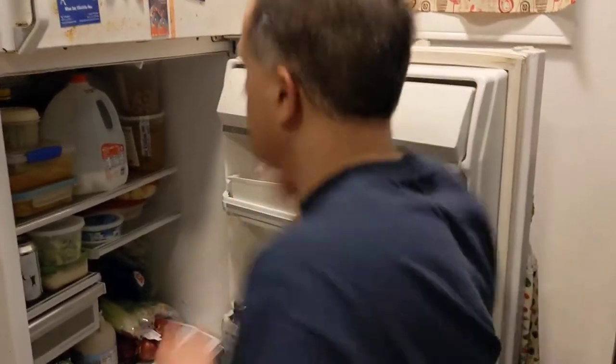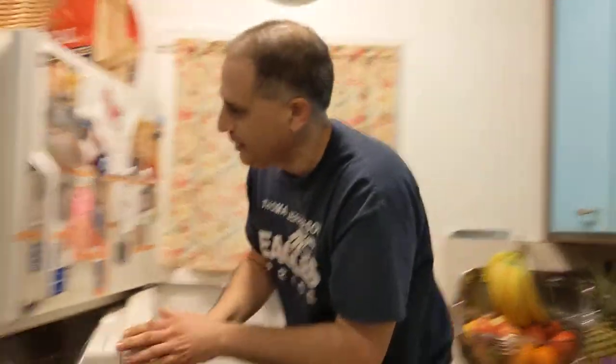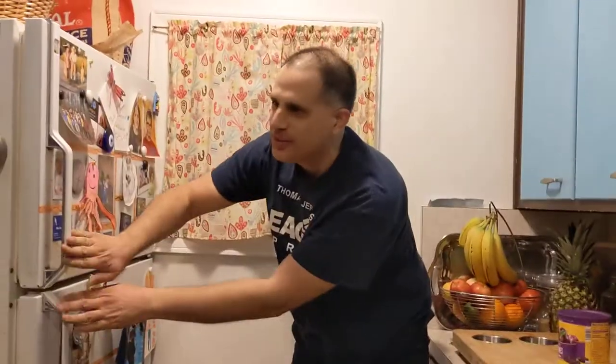Thank you for more help! You're right! I need to close this refrigerator to save energy. The refrigerator is closed. Thank you for all of your help. And remember, if you need help, you can ask other people. Lots of people will be happy to help you today and in the days to come. See you!